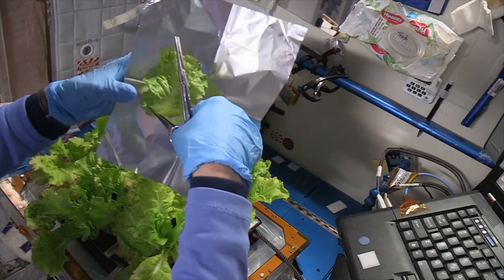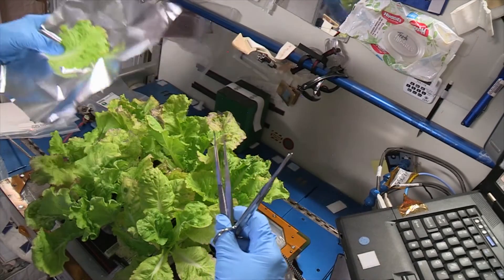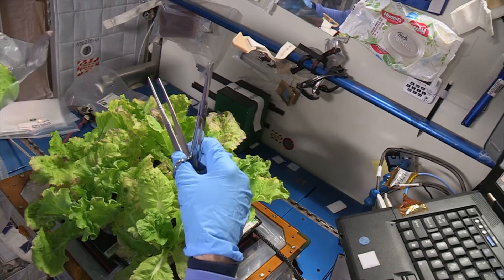One of the things we're very interested in is understanding what changes are going on at a genetic level — which genes are being transcribed, which are being turned on or off in response to a lack of gravity or to some of the other stresses that you might get in space.